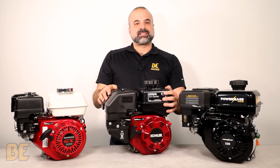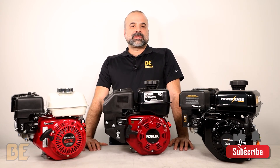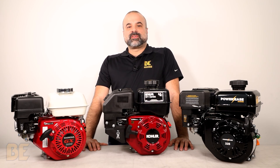We are very confident in these engines because they have proven themselves over the decades. This has been BE Tech Talks — keep your eye out for more episodes with other useful tips and insights. Don't forget to like and subscribe to our channel to be alerted when more videos become available.